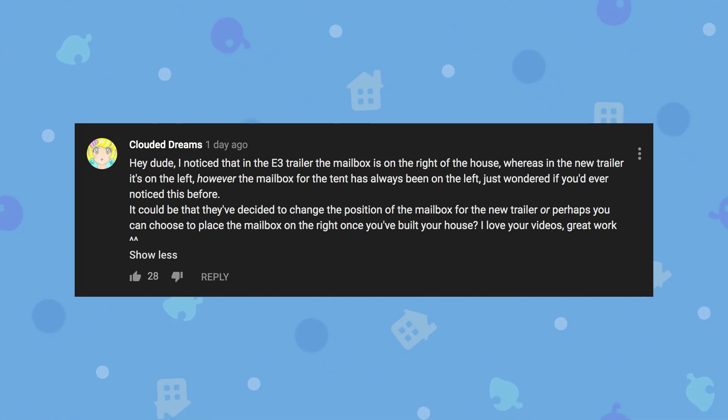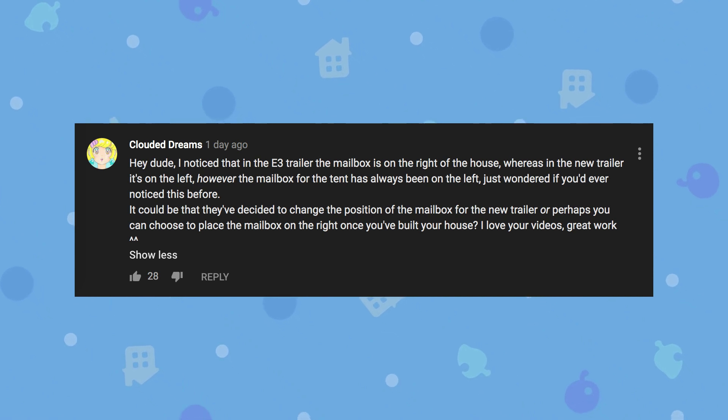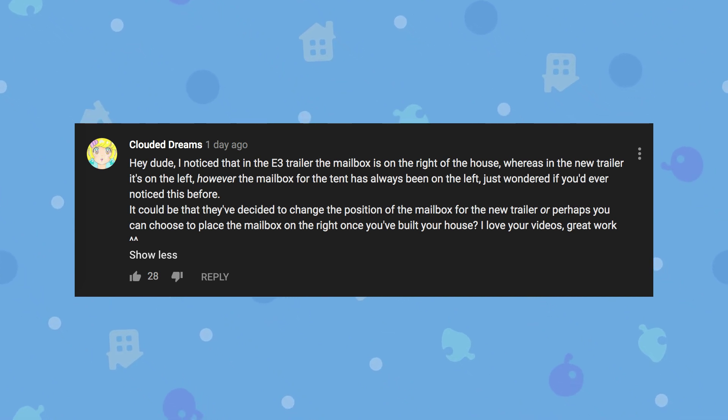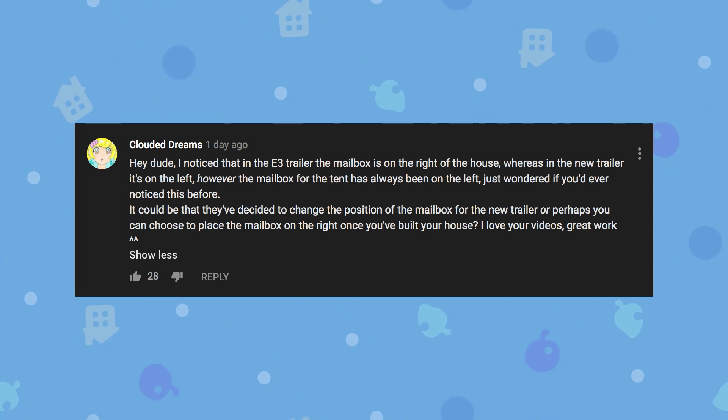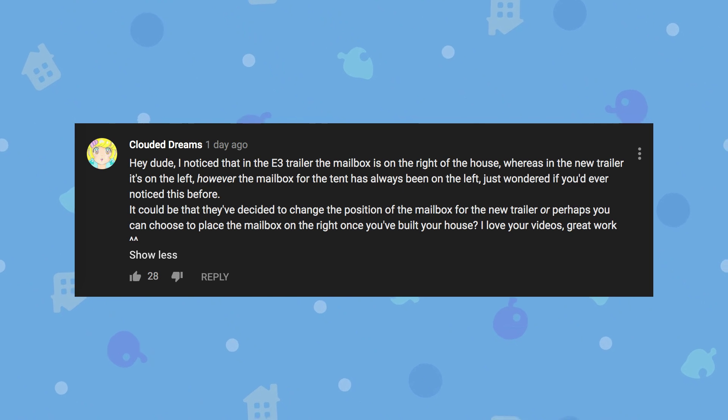The mailbox has always been on the left, so it's actually really interesting to see them put it on the right. I'm not sure if it was just an accident or something they did temporarily. But all the same, I think it's very possible that we would be able to move our mailboxes in the game, and I certainly would hope this is a new feature that they introduce for us.